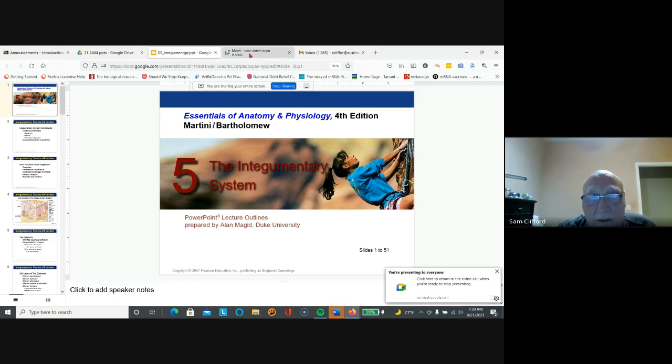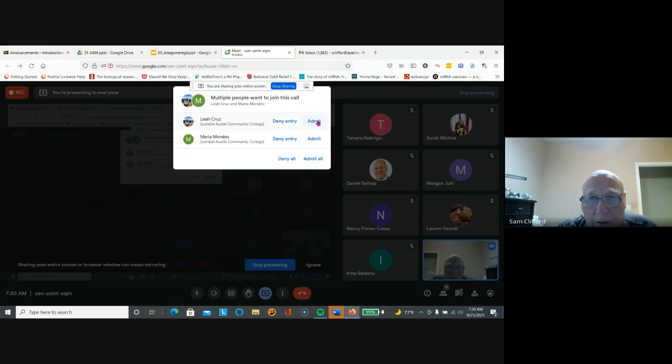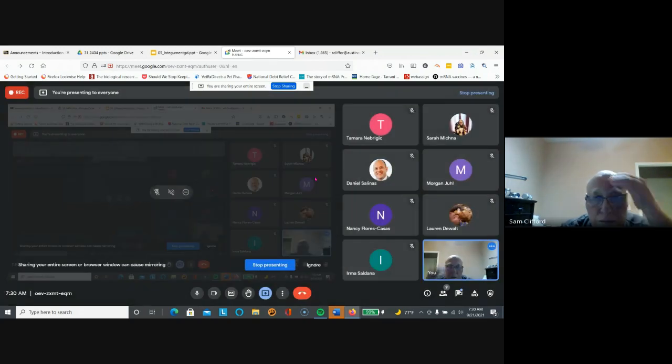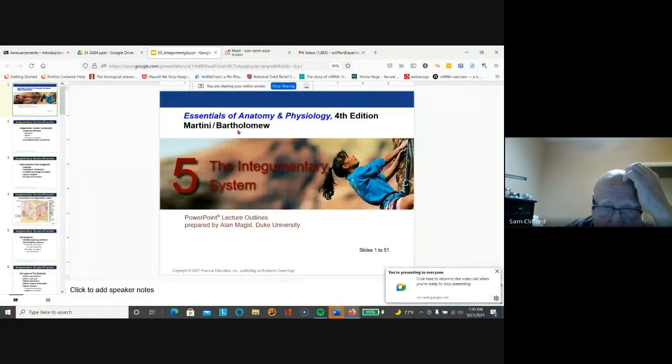Integument — our skin. We'll go to the Integument PowerPoint. The integument is our skin; it's a very large organ.